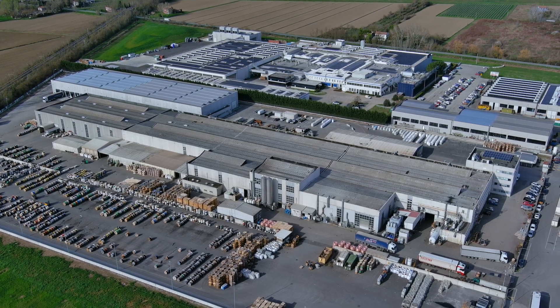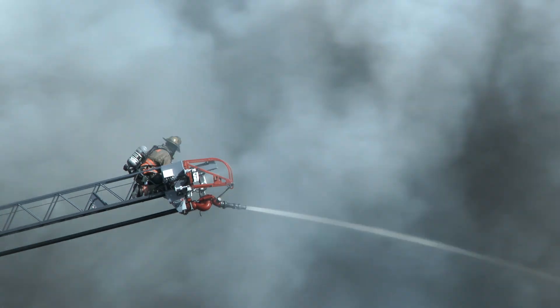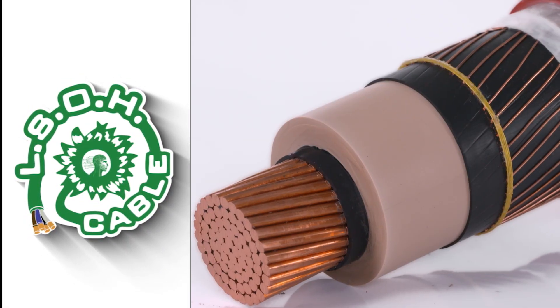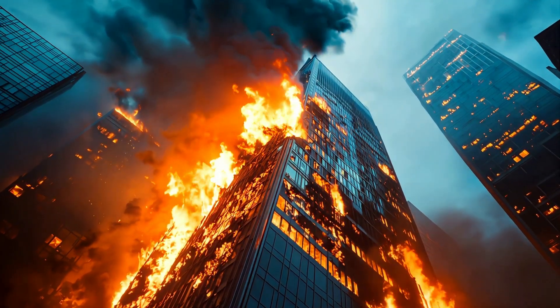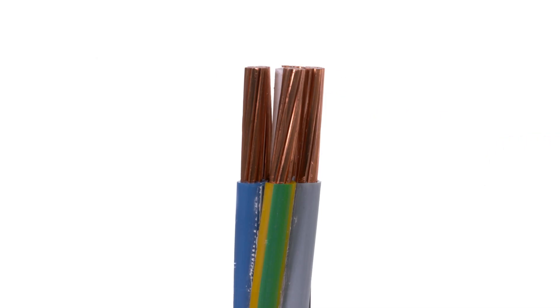General Carvey presents an advanced and sustainable response to harmful emissions: low smoke halogen free cables, capable of guaranteeing high performance even in extreme conditions.